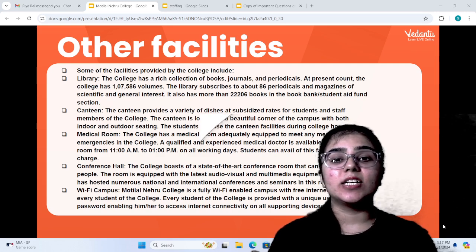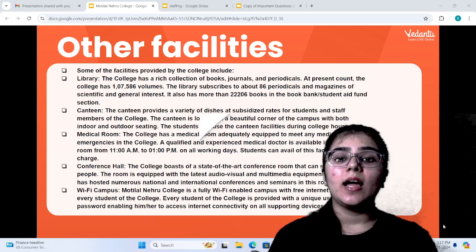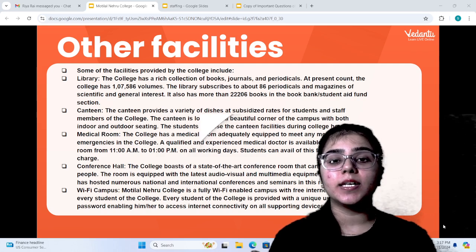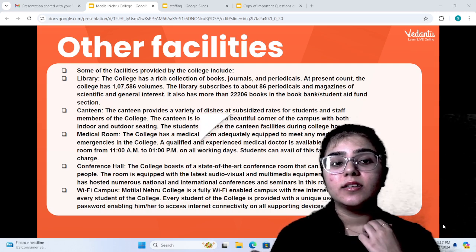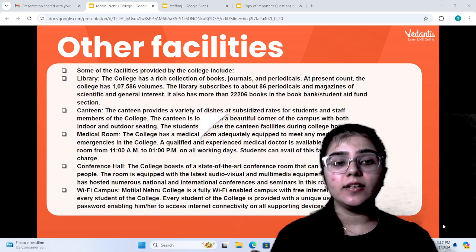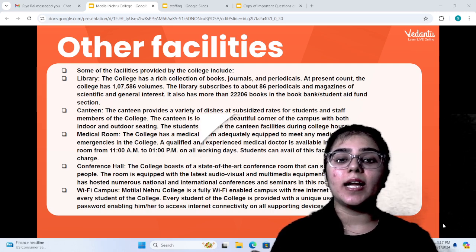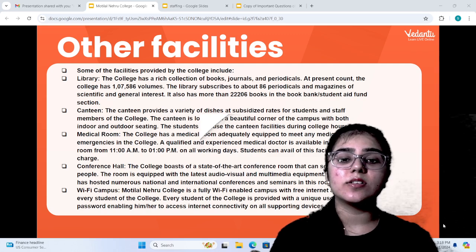There is a great canteen which provides dishes at low prices for staff and students. Students can use indoor and outdoor sports facilities. The college has a medical room which meets medical emergencies, with a qualified medical doctor available from 11am to 1pm on all working days, free of cost. There is also a conference room where around 100 people can sit, with the latest audio-visual and multimedia equipment, used for national and international conferences and seminars.